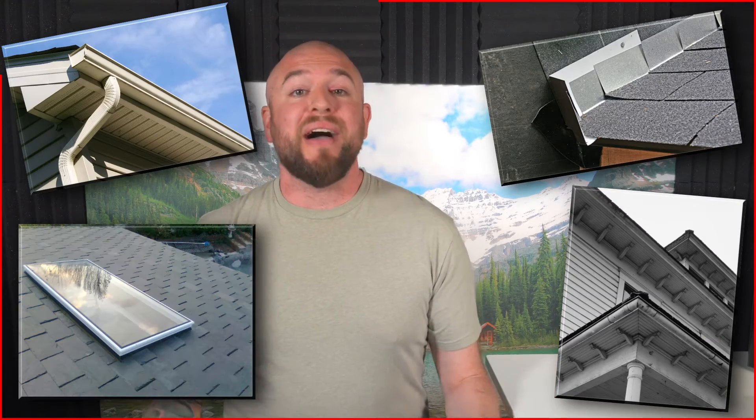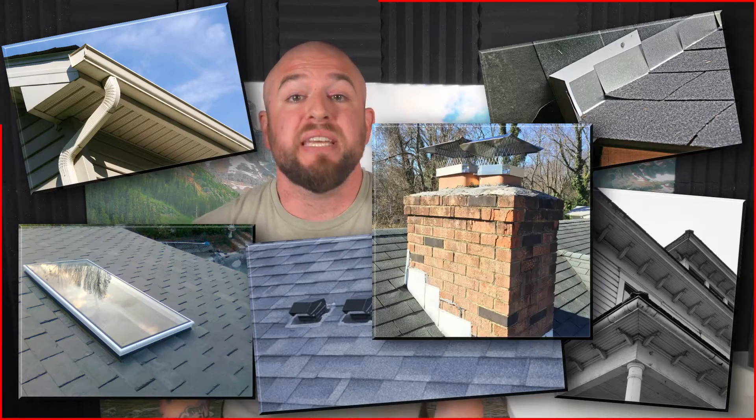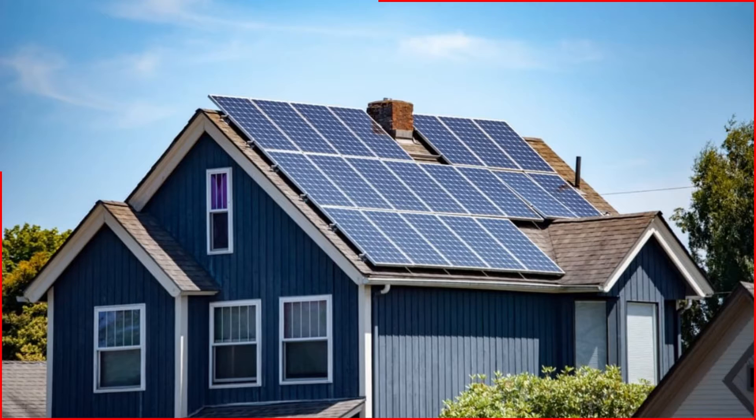Roofs aren't cheap, but they do a lot of heavy lifting — in most cases for decades on end. But believe it or not, most of the maintenance you'll do on your roof actually has nothing to do with the roof itself. We want to be looking at flashing, eaves, downspouts, skylights, vents, chimneys, or if you're super awesome, solar panels.